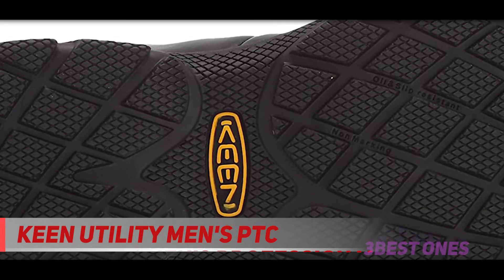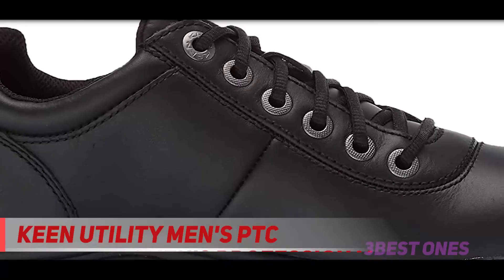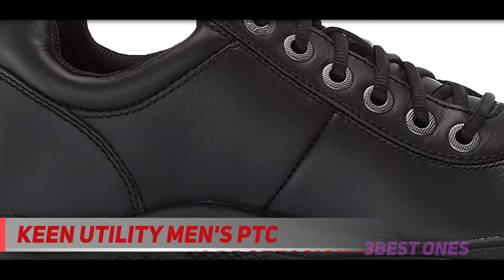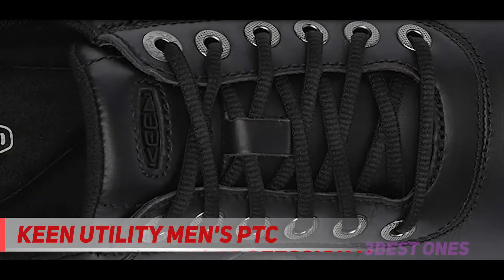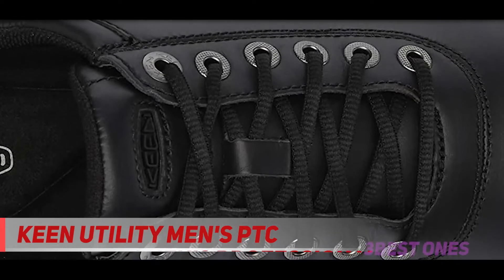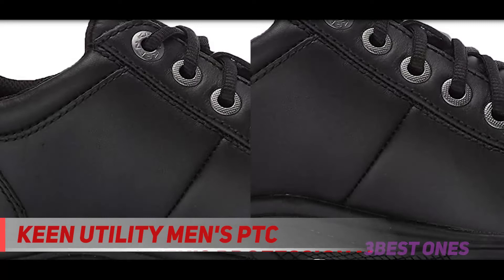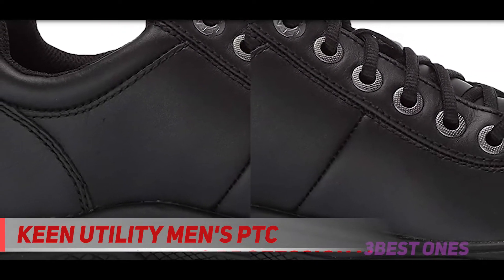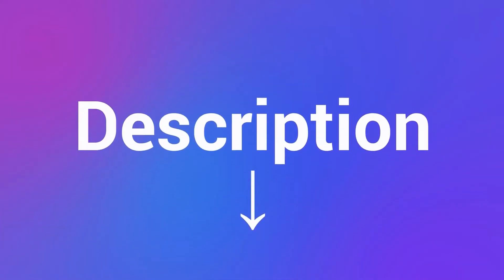All in all, if you need a low-maintenance, slip-resistant, and cost-effective nursing shoe, the PTCs are a good choice. The only issue is that after intense use, the insoles wear out quickly. If you're going to give these shoes a beating, keep in mind that the insoles will wear out in a couple of months and require replacement. The shoes themselves allow for easy removal of the insole, which is a plus, but still not ideal. Check out the description for more information and the latest price.